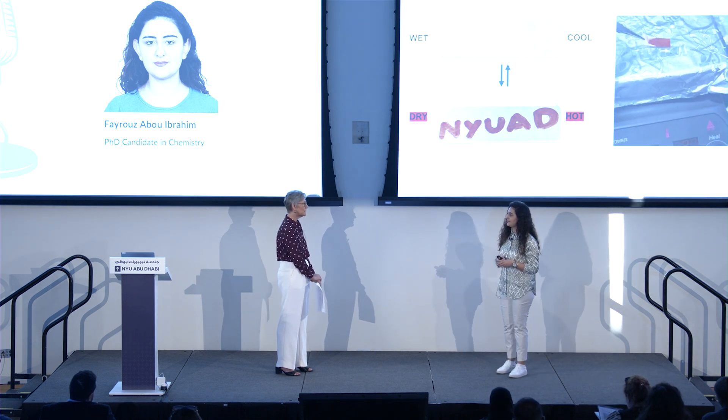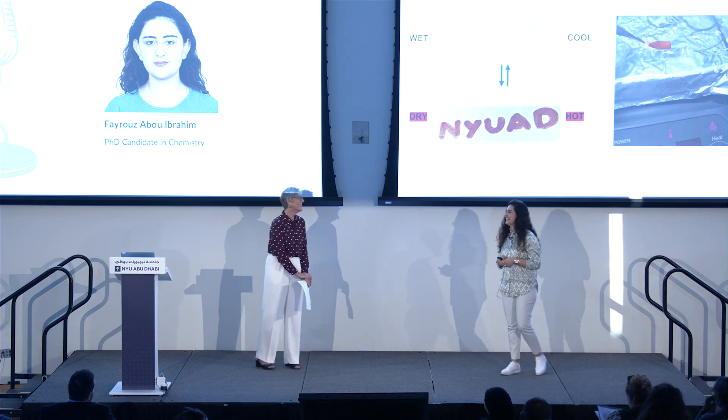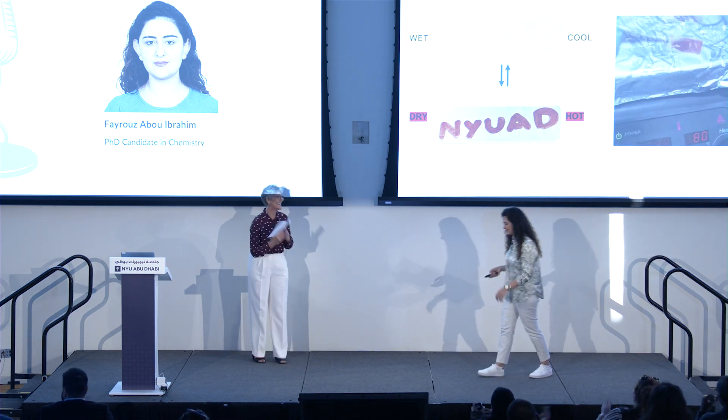Well, if you get a chance, please figure out how to keep my glasses from fogging up when I walk outside. Thank you very much. Thank you so much.